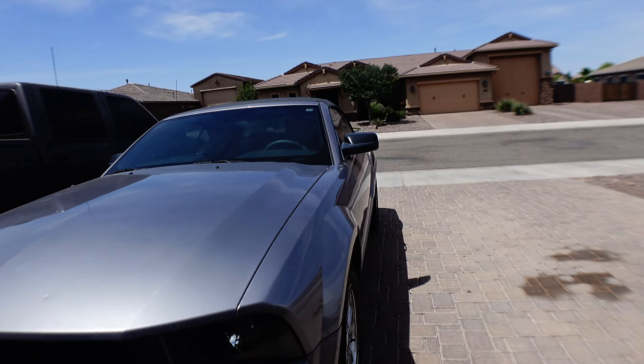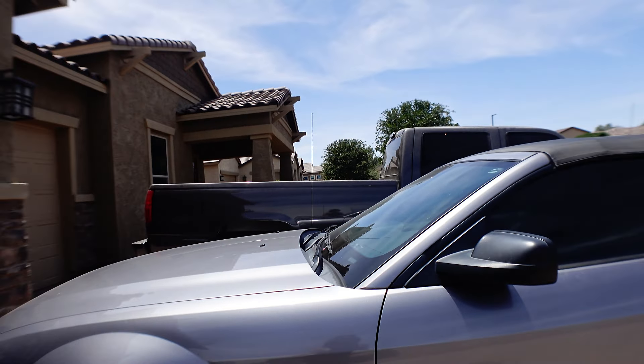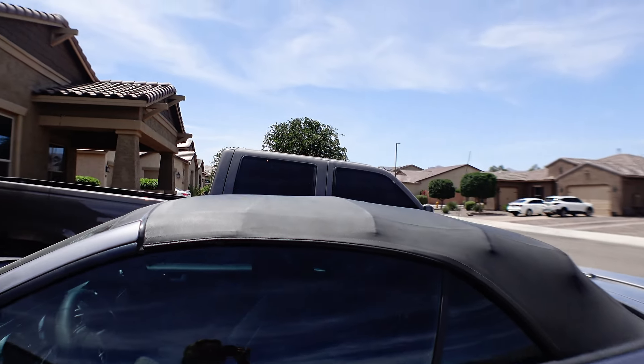It's a 2007 or 2008 — I don't even know. It's a Mustang. Still got the rims on it. The tires are new. Mustang on the side. It's a convertible top.